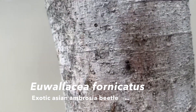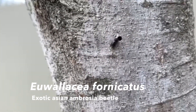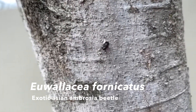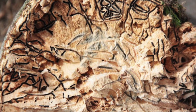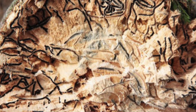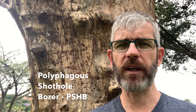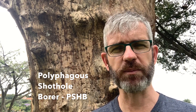The beetle is called Euwallacea fornicatus and it's an exotic Asian ambrosia beetle. It's originally from tea plantations in Sri Lanka, and what makes it particularly deadly is not actually the beetle itself but the fact that it essentially farms a fungus as a food source inside the tree. This fungus, Fusarium, then spreads throughout the tree's conductive tissues and eventually starves the tree to death.